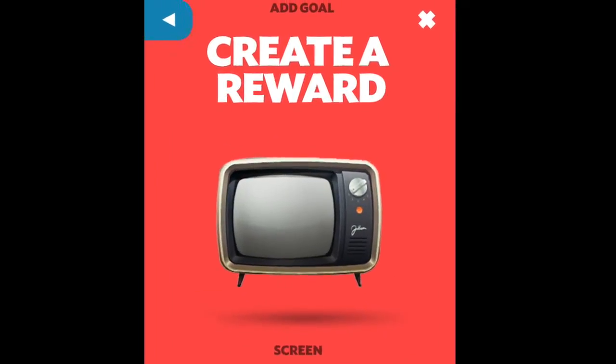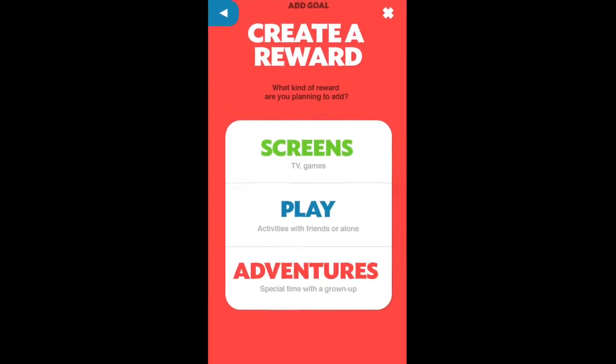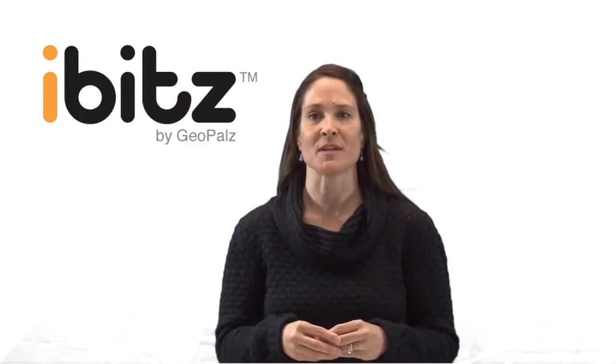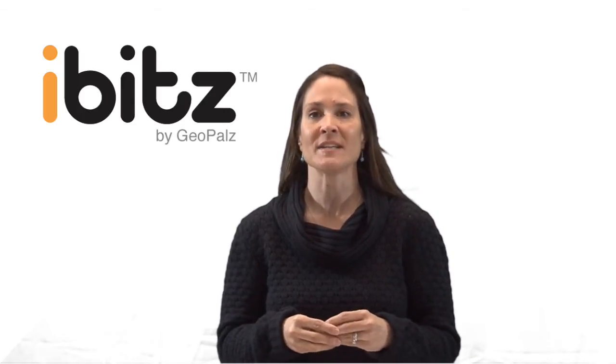Parents can also customize rewards, such as earning screen time, a trip to the zoo, or special time with mom or dad. Every iBITS Kids purchase gives kids a free 14-day trial membership to Disney's Club Penguin, and they can unlock exclusive content on the site simply by wearing their device every day.